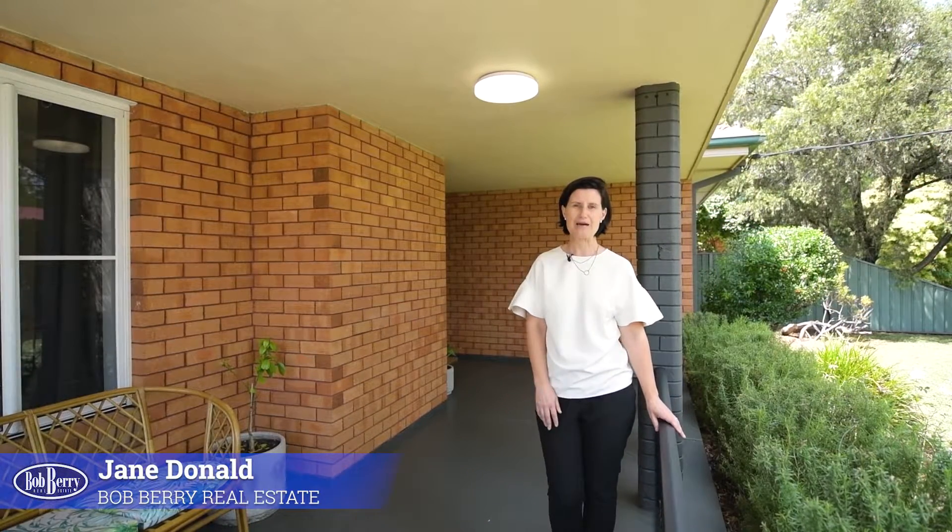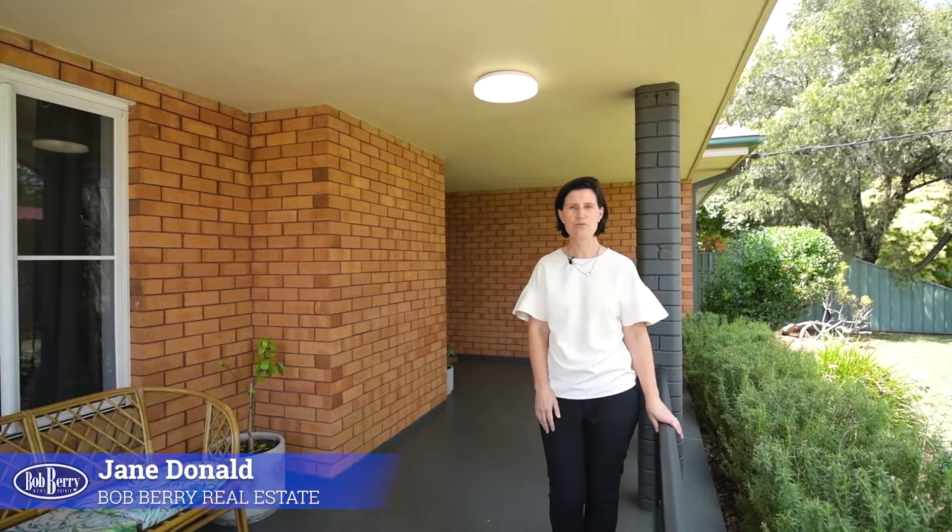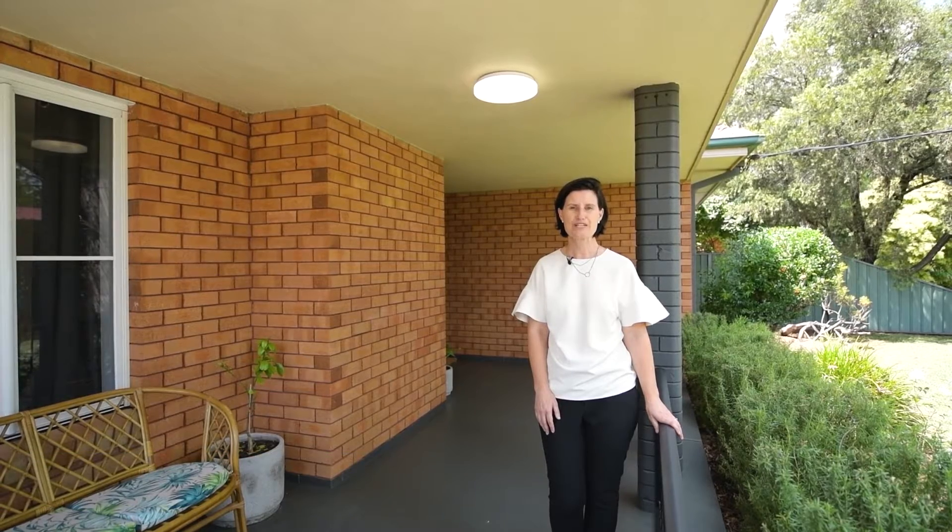Welcome to stylish family living. 76 Palmer Street offers your family a great renovated home with a flexible floor plan offering informal and formal living areas, plus a detached studio perfect for the home office.